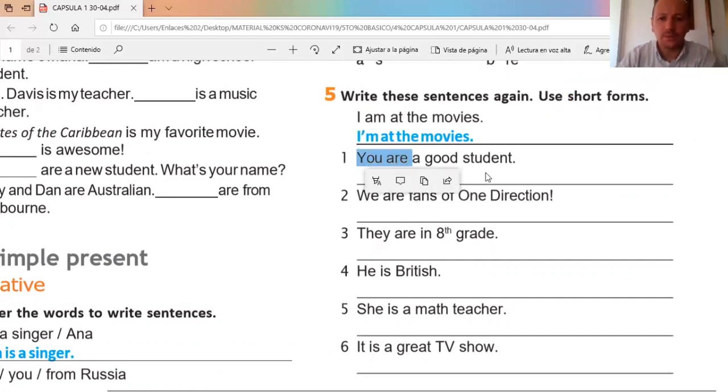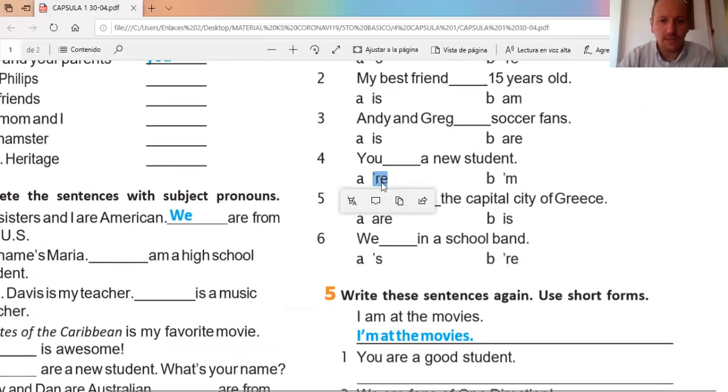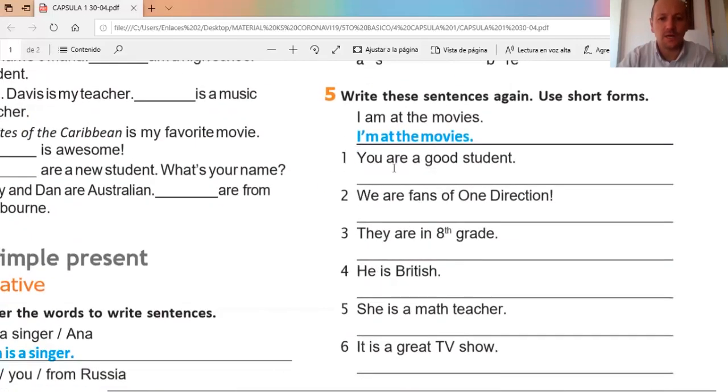Number one: 'you are.' What is the short form for 'you are'? Very good — 'you're.' That's the short form for 'are.' I hope that you understand this part. It's very important that you practice and learn and study the subject pronouns.